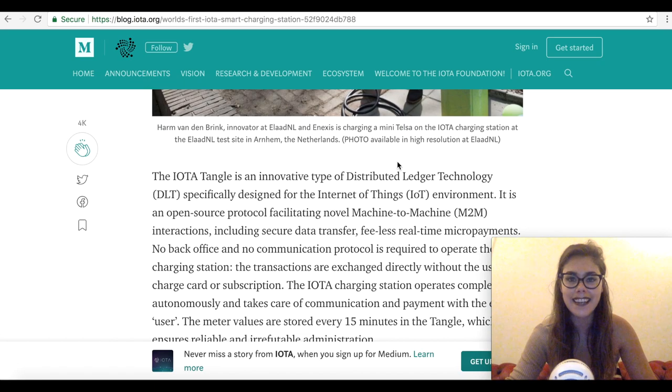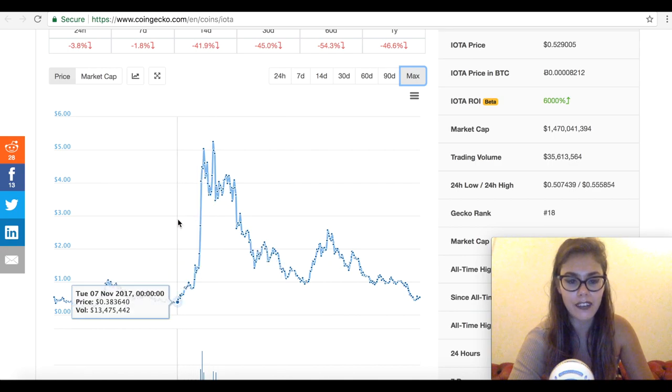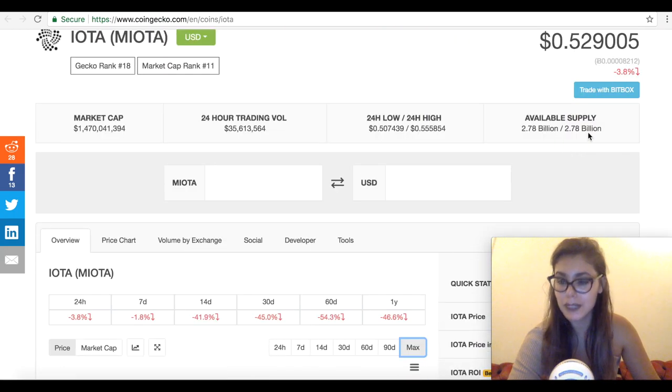Speaking of all-time highs — CoinGecko is quite easy to use because you can pinpoint the important parts on the chart. On the 19th of December, the price of IOTA was $5.25. The level we are at right now was where we were back in November 2017. This is not professional financial advice, but loads of cryptos are at really good prices. It's important to know whether the projects you've invested in — even if they're down 70, 80, or 90% — are actually legit and worth holding or buying more into.